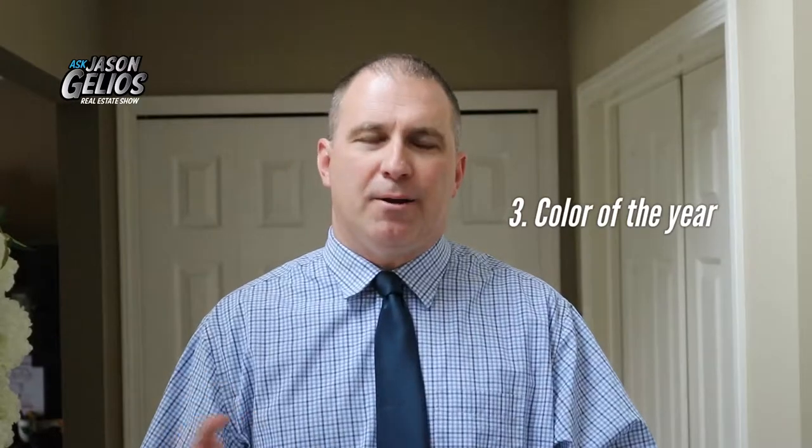Number three: the color of the year. Behr Paint — and this is not a sponsorship, it's just what I found online — their color of the year is actually Blueprint, code S470-5. So blues, grays, neutral things like that. My wife and I are actually starting to go more towards gray and neutral colors like that blue. Blue has always been a great color — there are so many different shades, it's calming, it's relaxing. That is the color of the year for 2019.